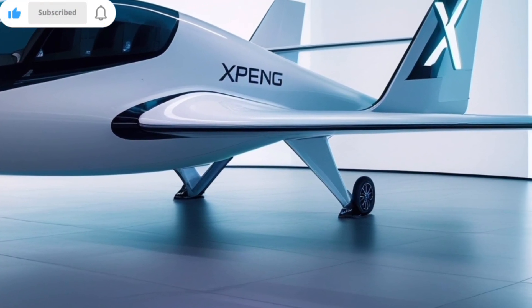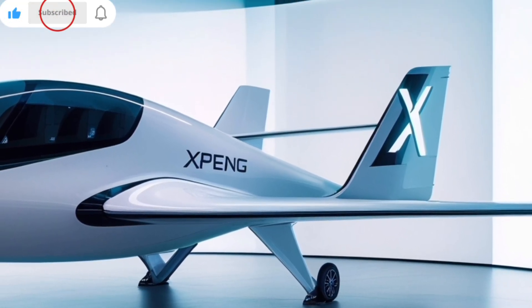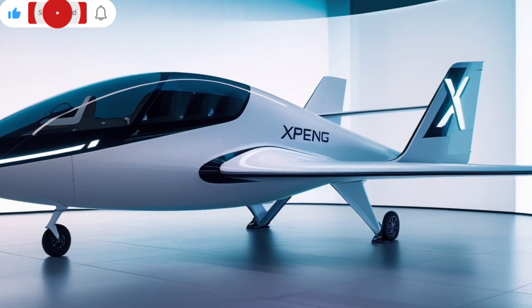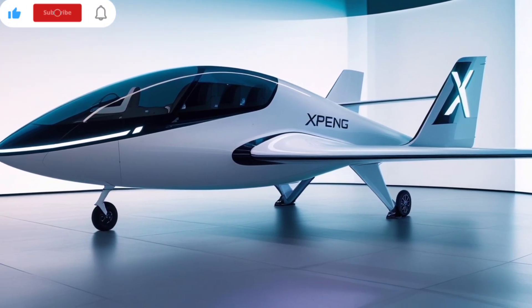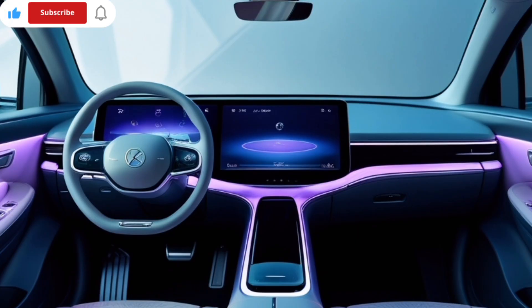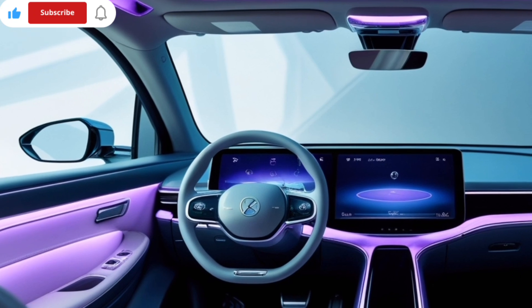Inside, the cockpit is minimalistic and futuristic, with a digital interface that mirrors what you'd find in modern electric cars but tailored for aerial navigation. There's no steering wheel or yoke — instead, touchscreens and automated controls dominate the dashboard.